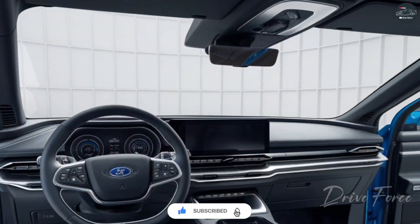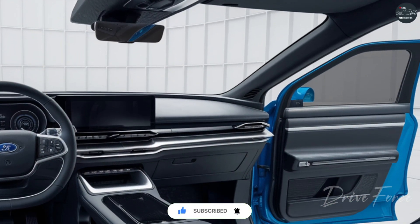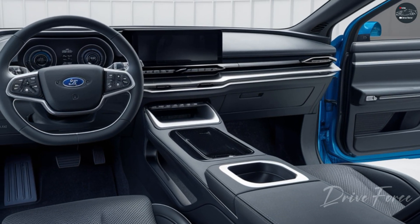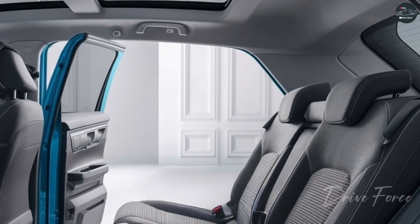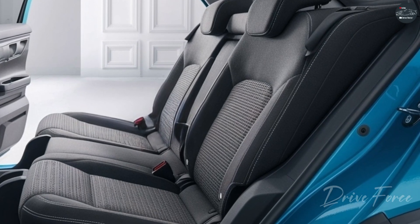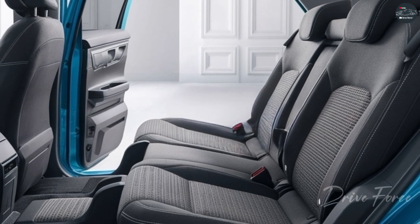The BYD Dolphin's interior is designed with simplicity and functionality in mind. It features a spacious and minimalist layout crafted with high-quality materials. At the heart of the interior is a 12.8-inch rotatable touchscreen, providing easy access to entertainment and navigation systems.